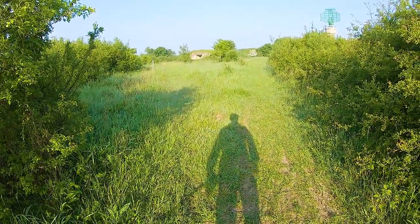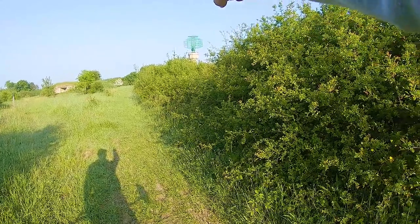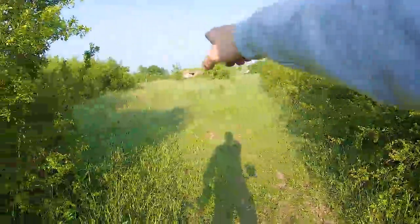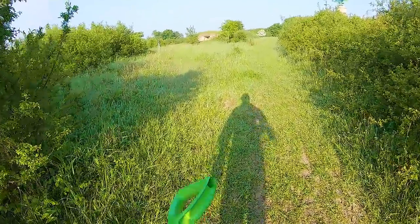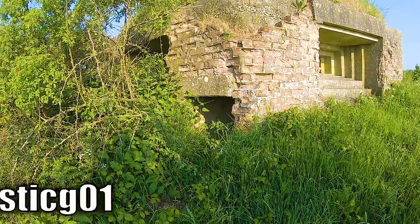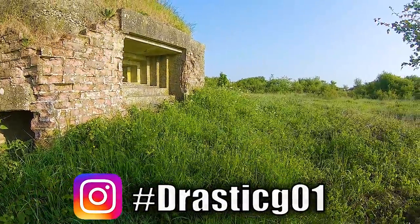Wow, this track just opened up — pillbox right in front of me. So you've got the radar mast, which is used by the local airport still, and then there's the pillbox. Just going to have a little look over here — it's actually got a doorway, so we'll go inside and see what we can see. Cool looking pillbox.